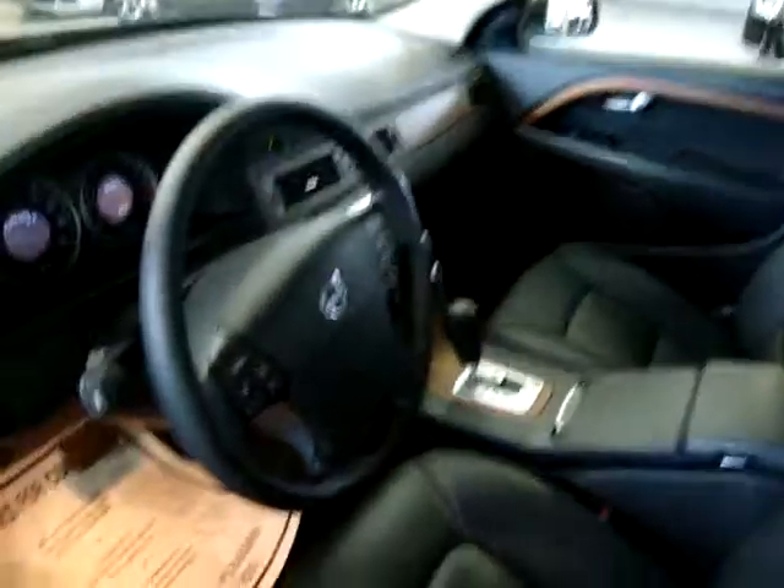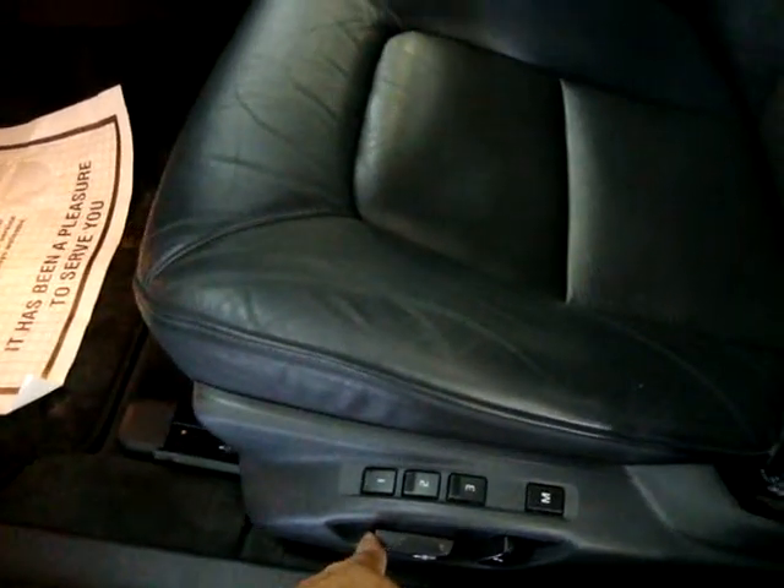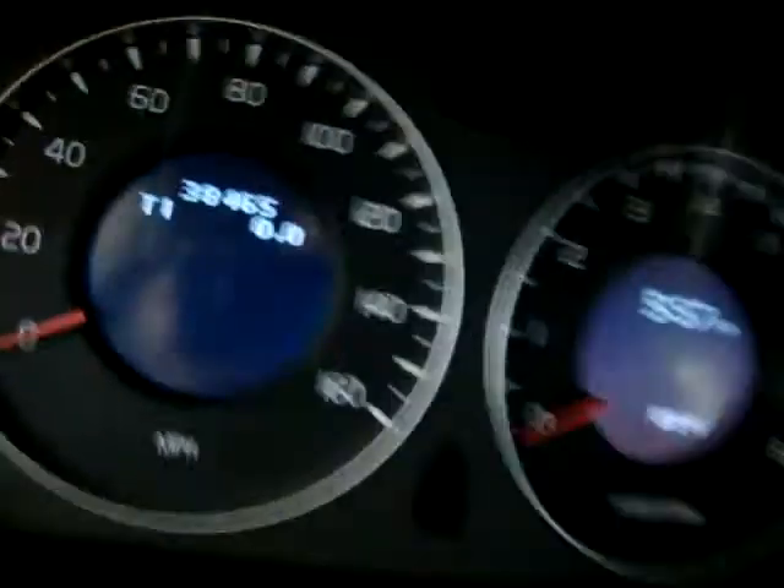There's no odor of smoke so it looks like this vehicle belonged to a non-smoker. I'm going to go ahead and sit down inside. The car is only 38,465 miles.